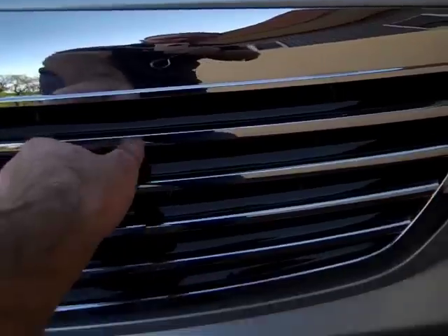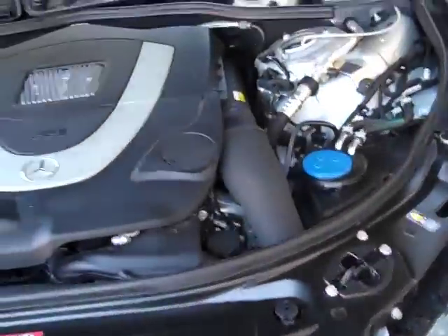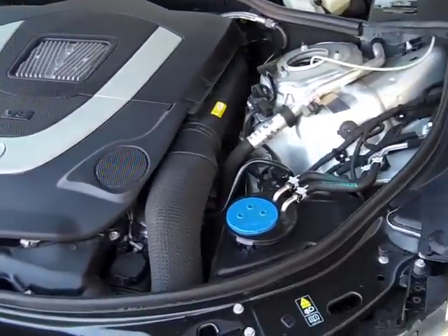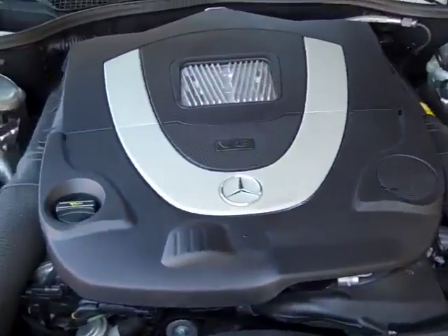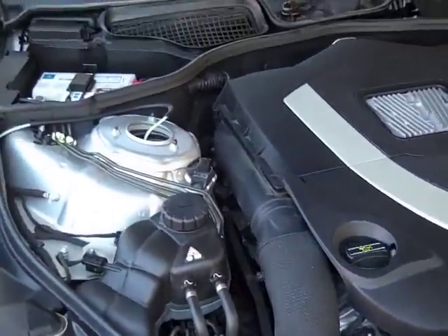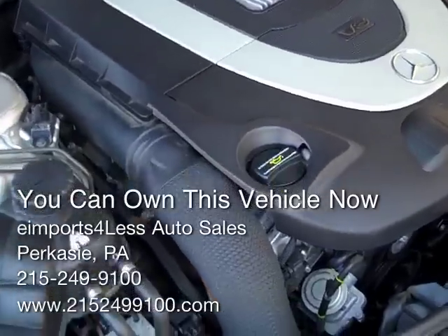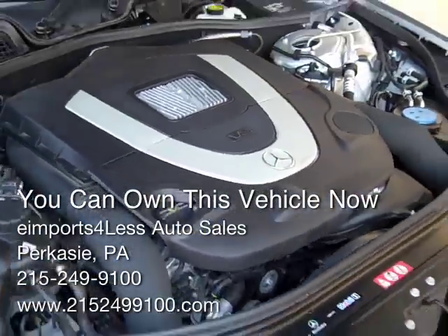Right here under the hood — here's the big V8, 5.5 liter. Nice and clean. A rubber gasket like most Mercedes all the way around, protecting it from getting dirty. Most you'll see on these is a little bit of dust like this one — so nothing really to talk about here.